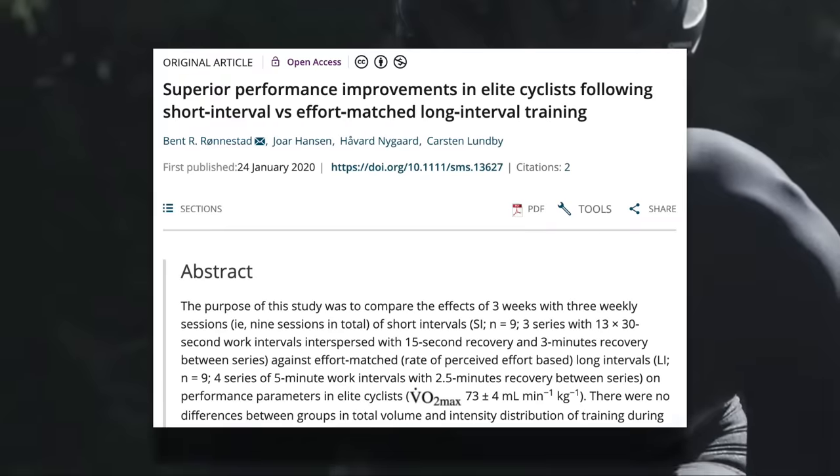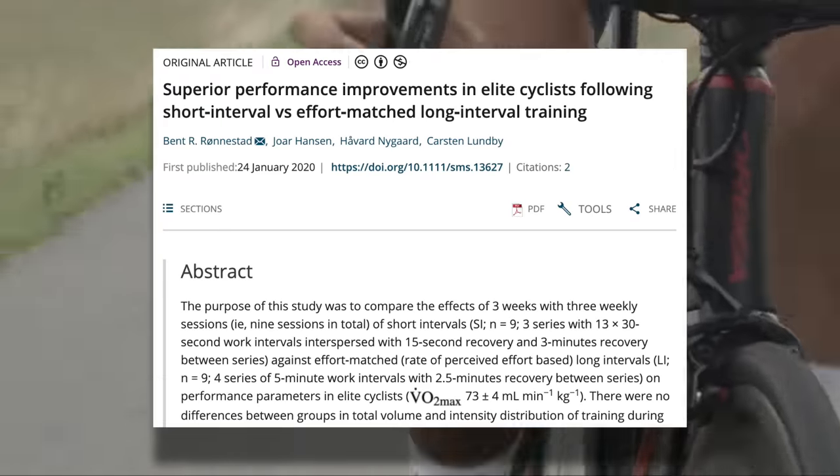I want to start by going over a study that a number of people sent me earlier this year when it was published. Some online cycling news sources wrote sensational headlines about how short intervals are better than long intervals, citing this study. Here's the study in question testing short intervals versus long intervals.